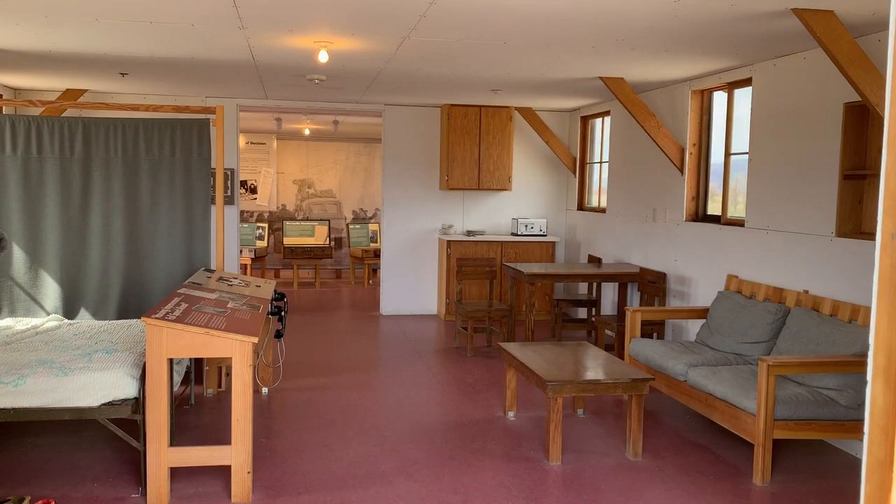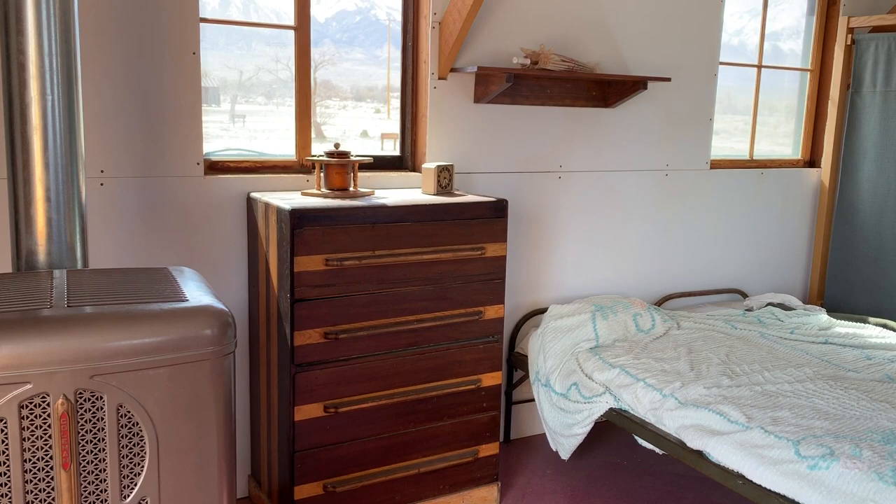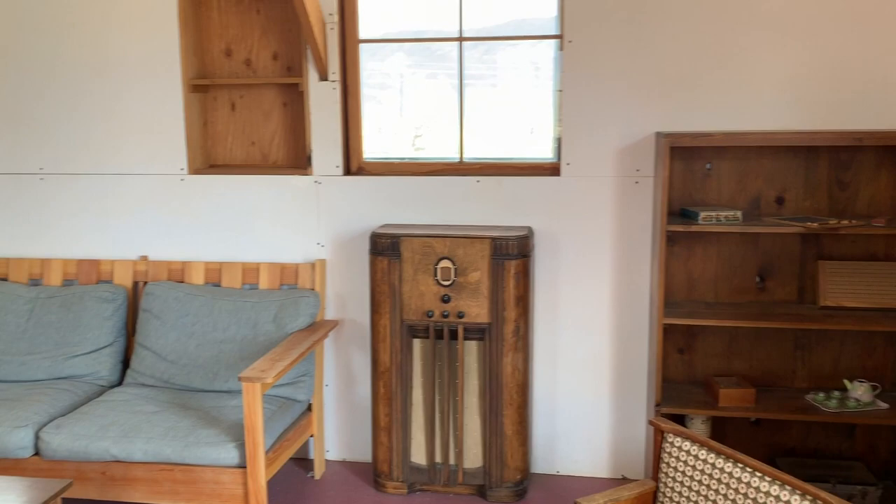Sue and I live in an RV in 400 square feet, but there's only two of us. This reenactment shows how these bunks looked after the people that lived there built all their own furniture, drywalled their own bunkhouses, and lived in 500 square feet with eight people.